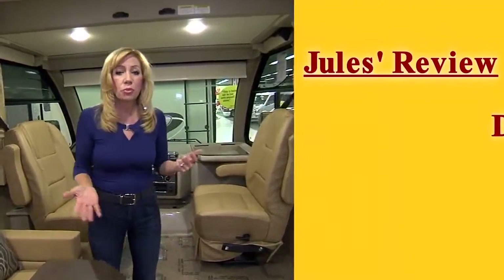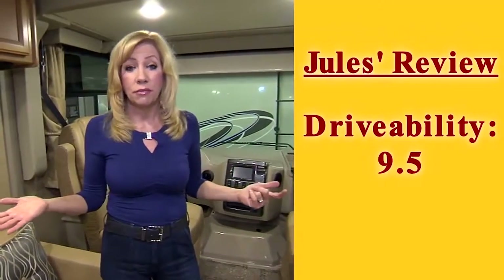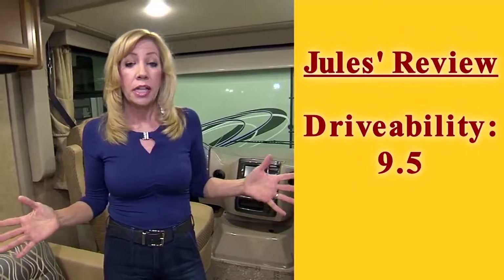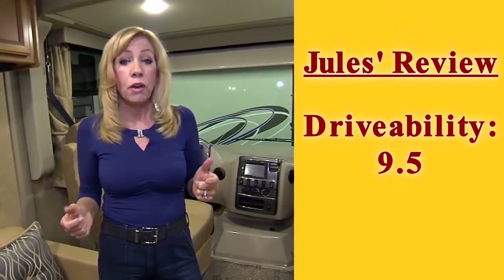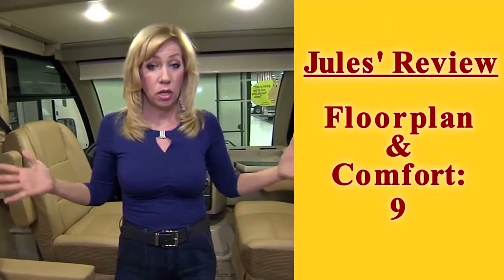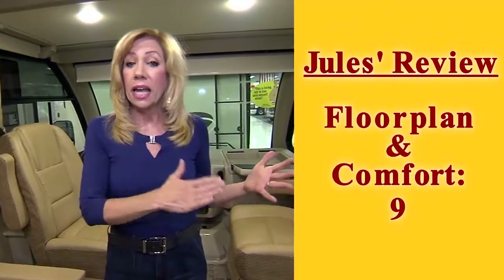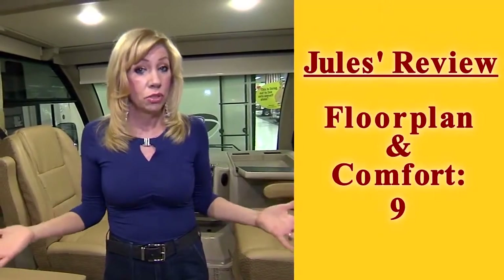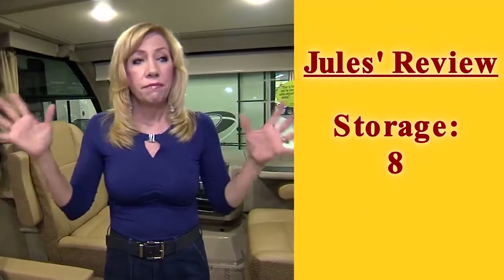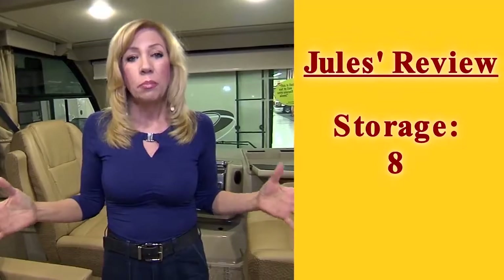Overall, here are my ratings. Regarding drivability, I give it a 9.5 — honestly, it felt like it was driving itself, just like driving an SUV. Regarding floor plan and comfort for my family, I'd give it a 9. Although it's smaller than a larger RV, it had every single feature I was looking for. Regarding storage, I'd give it about an 8 — it would fit everything I need, but it's a little bit smaller.